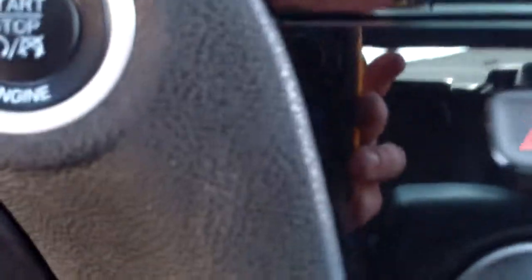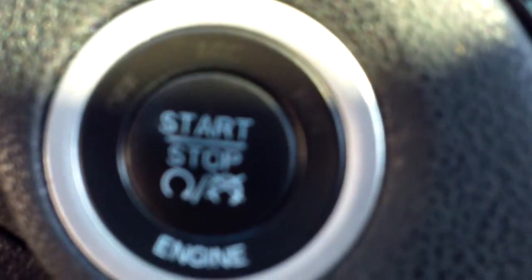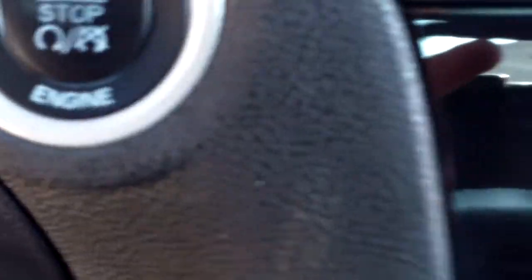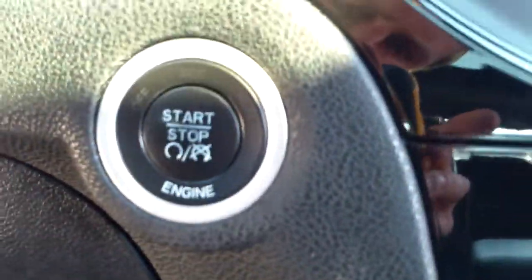Let me give you a nice close-up of the start button. Looks pretty clean to me — not much fading going on there. The shifter has a little bit of wear on the top. As you can see, there are a couple of scuffs if you look real close, but nothing too major for the most part.